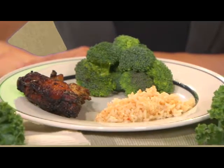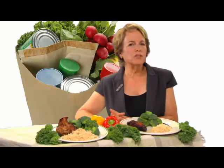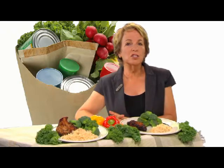Tip three: when you dish up meals at home, do it in the kitchen. That way, you'll establish your portion right away. Placing the serving dishes on the table makes it too tempting to take just another spoonful. And if you're tempted to go back for seconds, at least you'll take a moment to stop and think about it first.